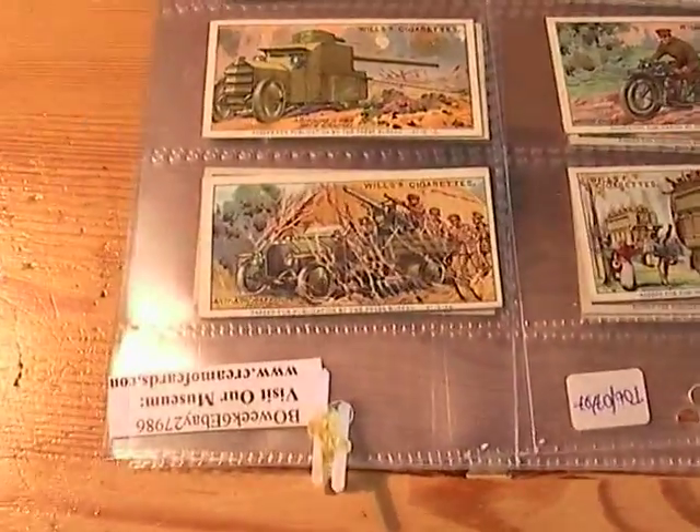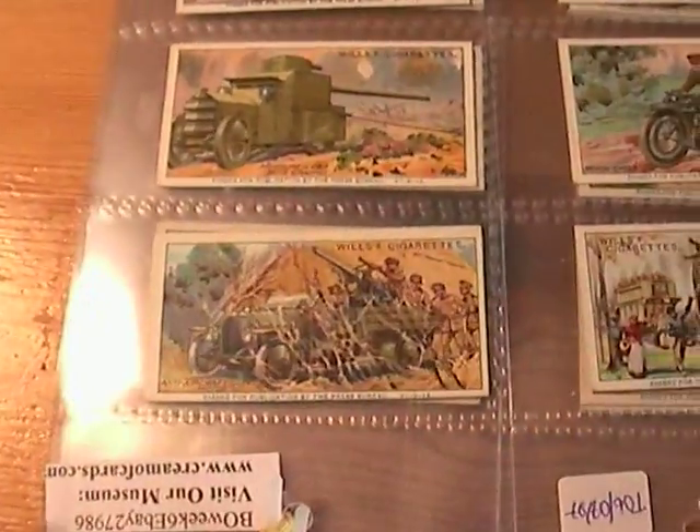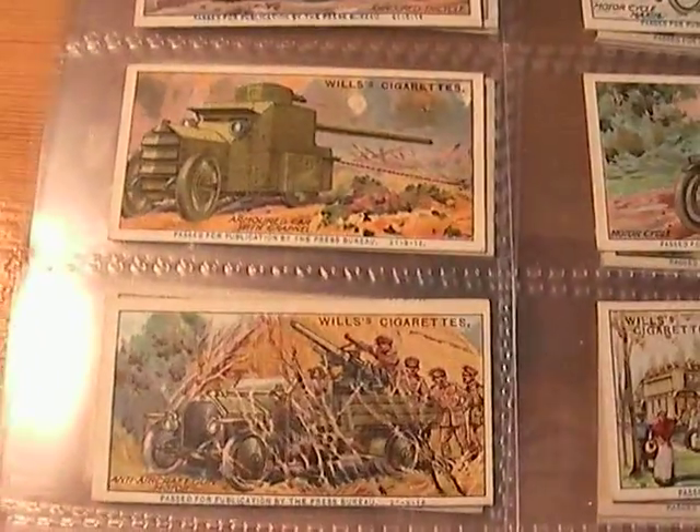So let's just run through them. There's a full list of all the card titles up in the description — just click on the more link. These were passed by the censor.